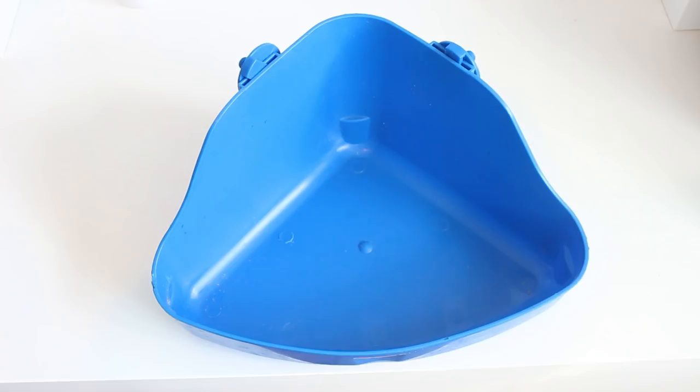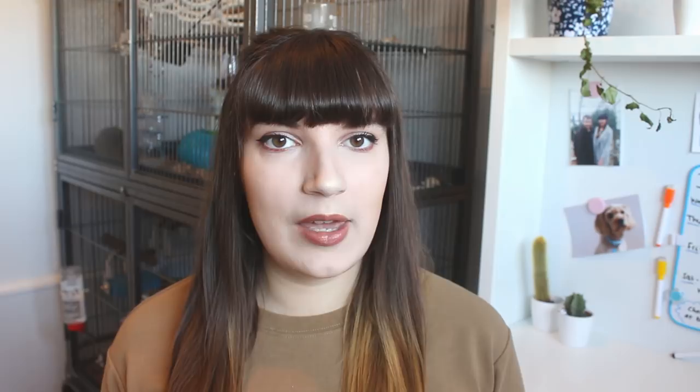If your rats don't go in any specific corner it's okay to just pick one yourself, and if they end up using a different corner you can always switch and move the litter tray there. The next thing you're going to want to decide is which litter to use in the litter tray.